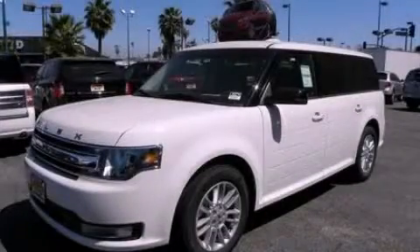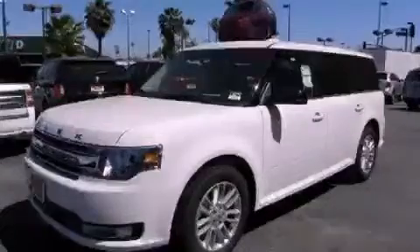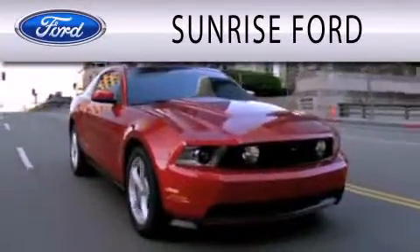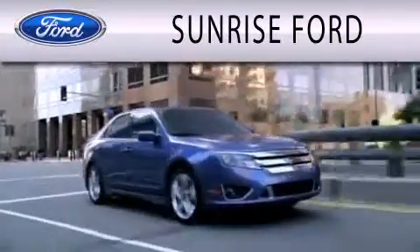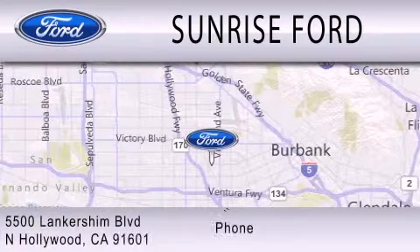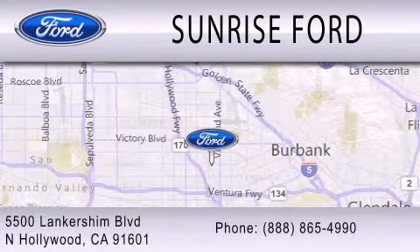Stop by today and test drive this vehicle for yourself. Sunrise Ford is dedicated to doing everything possible to ensure that the experience you have of selecting your next vehicle is as pleasant as possible. We're located at 5500 Lancashire Boulevard in North Hollywood.